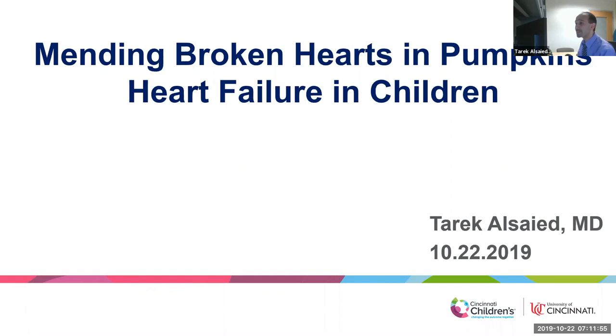If you can hear me well, just make some noise to let me know. The title of this lecture will be 'Mending Broken Hearts in Pumpkins,' or Heart Failure in Children.